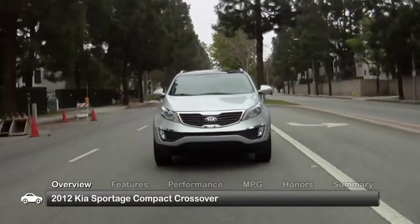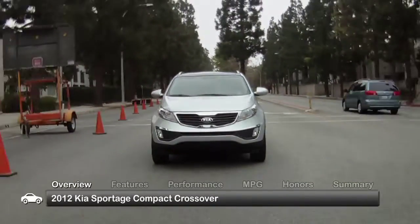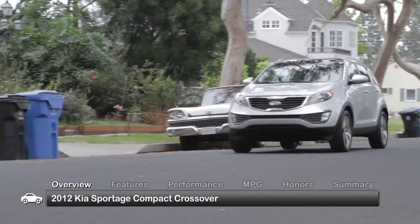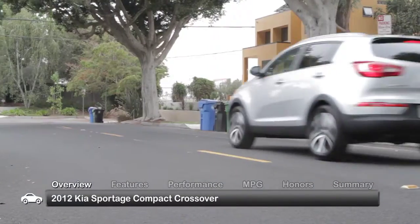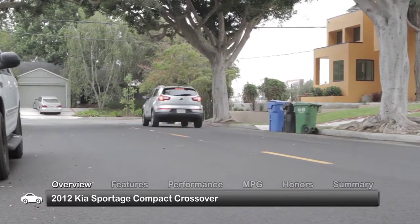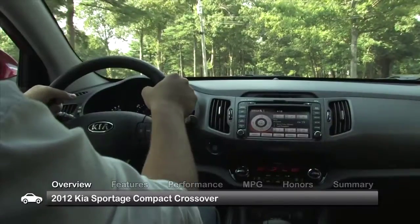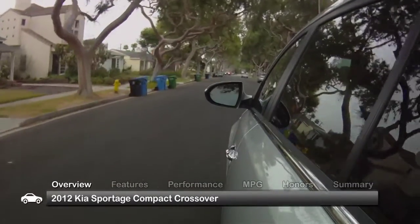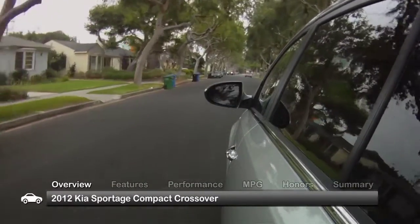The 2012 Kia Sportage compact crossover returned with the same emotion-evoking lines of its 2011 redesign. For 2012, the Sportage added more gusto to its lineup with a turbocharged sport model. The Sportage comes in a base model along with LX, mid-range EX, and premium SX trims.